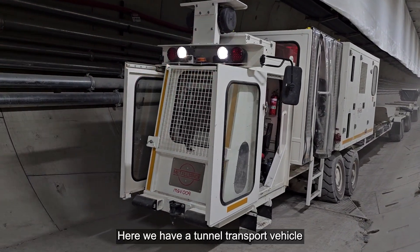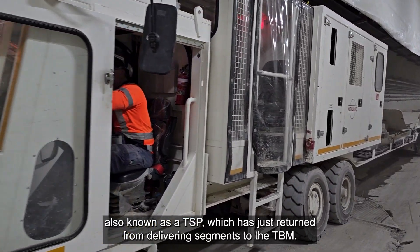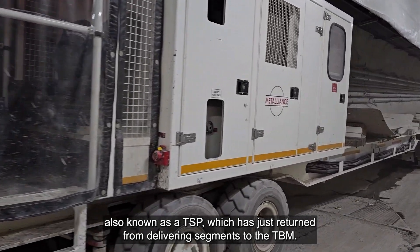Here we have a tunnel transport vehicle, also known as a TSP, which has just returned from delivering segments to the TBM.